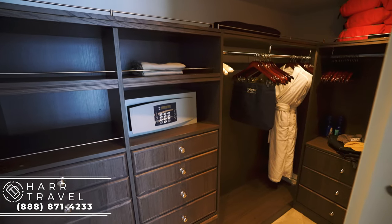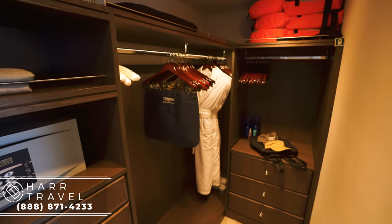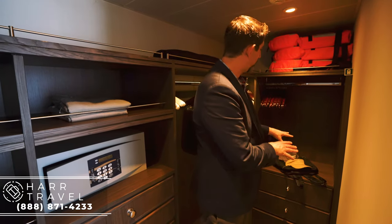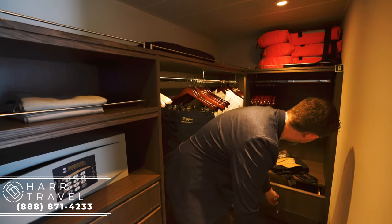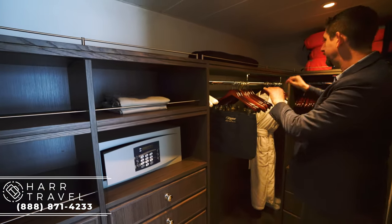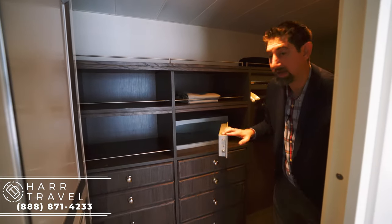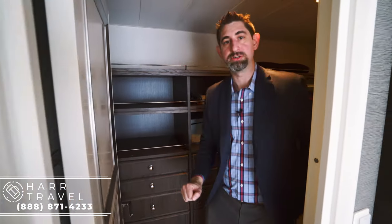Follow me into the walk-in closet. You're going to get the full gift set that the top suites receive on board the ship. You have great storage all the way up and down here, a ton of hanging storage, storage up top, all of these drawers, along with a full laptop-size safe. I really appreciate that touch.